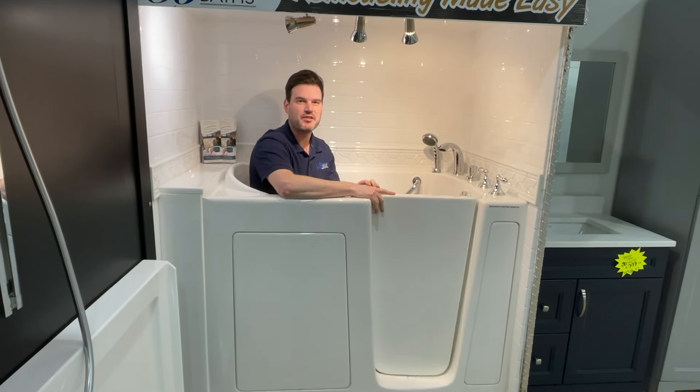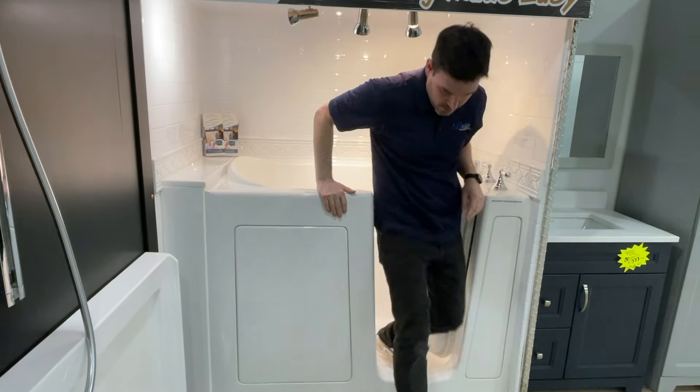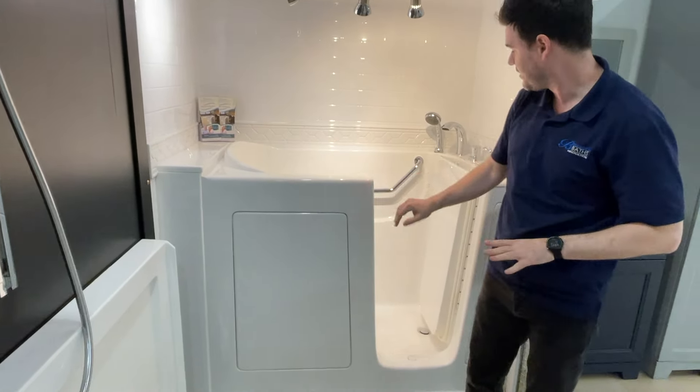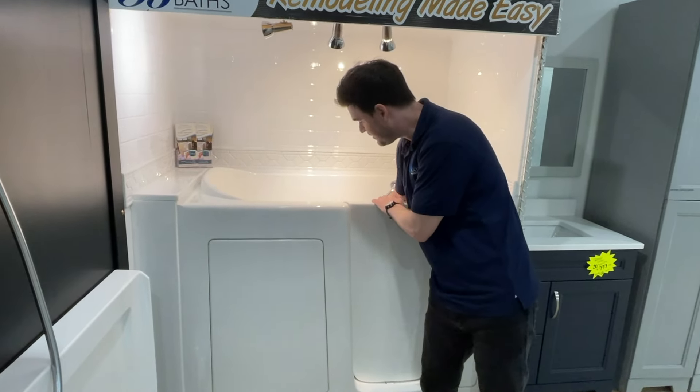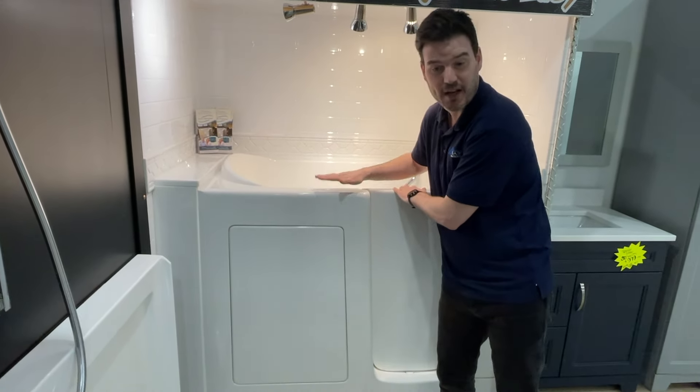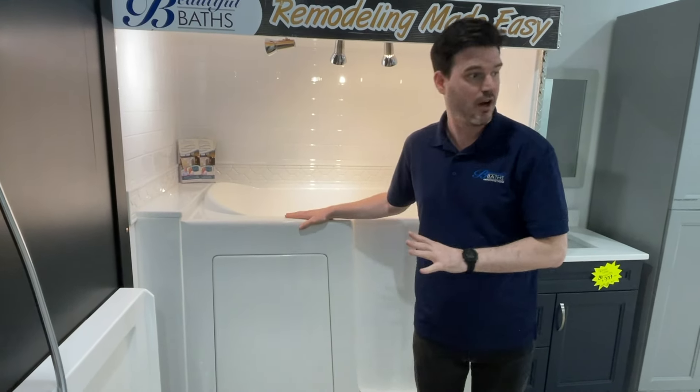There's a lot of options for accessible baths and showers. This is one of my favorites — the walk-in bathtub. There's tons of options for these, whether they're aromatherapy, chromatherapy, there's lots of jets and fun doodads you can add to this. So that's probably one of my favorite options.